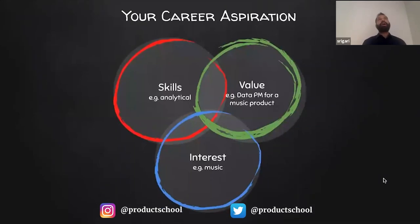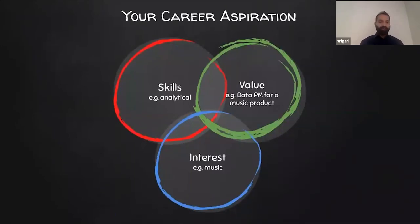As you're embarking on a journey to land a new product role, it's always good to step back and think long-term. What is your career aspiration? Think about it by looking at three things: skills, interest, and value. You want to find the career aspiration that falls at the intersection of these three. For example, if you're interested in music and you are very analytical, your value could be a data PM for a music product — so your career aspiration could be a PM at Spotify.